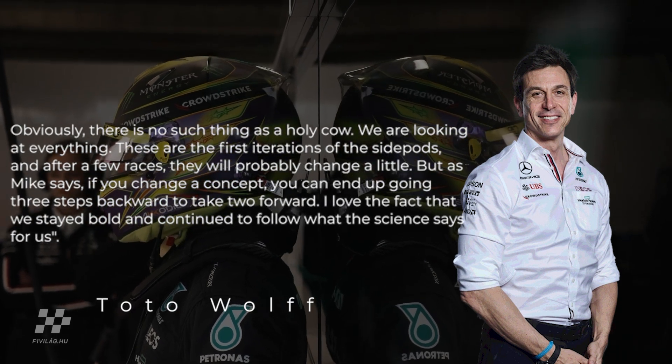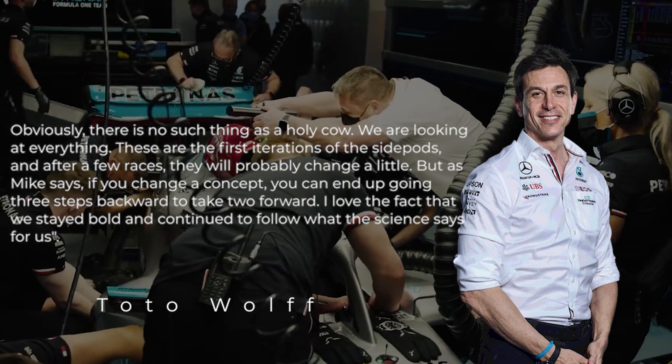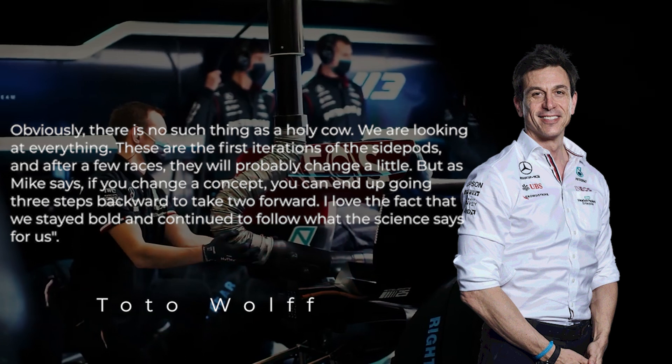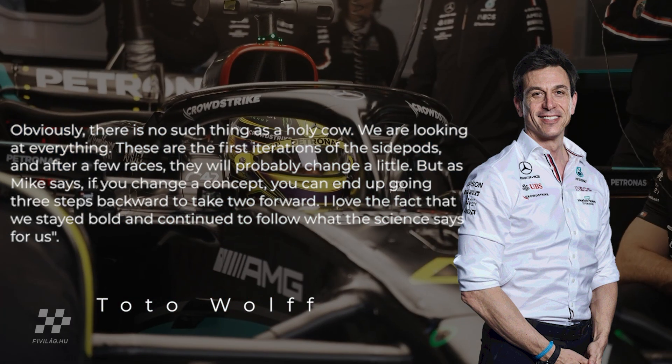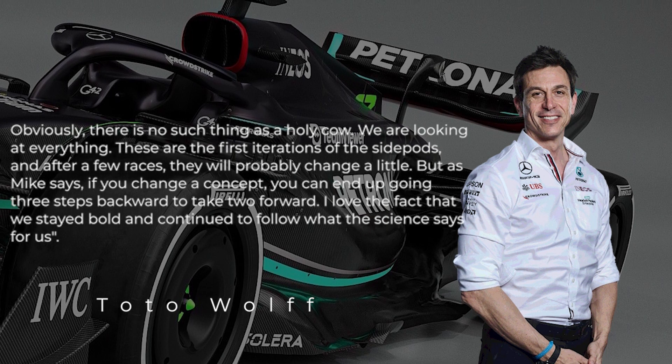'Obviously there is no such thing as a holy cow — we're looking at everything. These are the first iterations of the side pods and after a few races they'll probably change a little. But as Mike says, if you change a concept you can end up going three steps backwards or take two forward.'